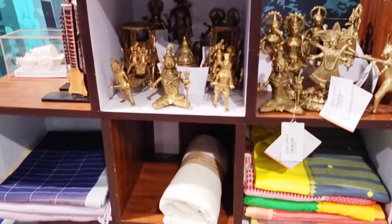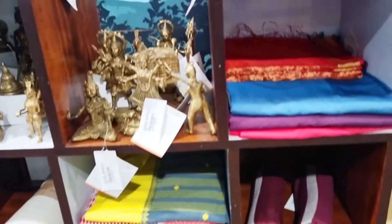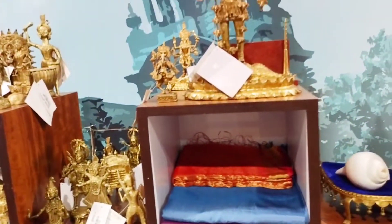Apart from the viewing gallery, there are souvenir shops where one can buy souvenirs for friends and loved ones.